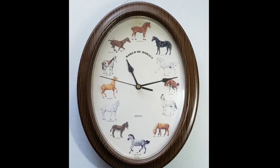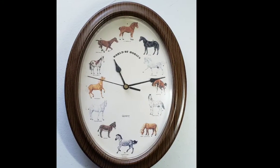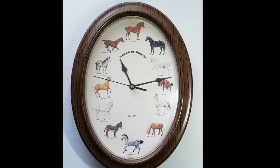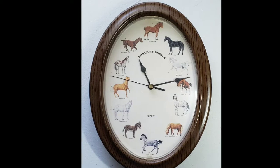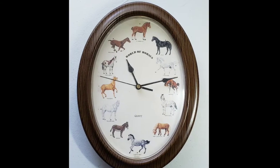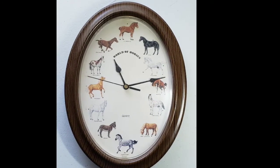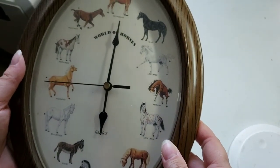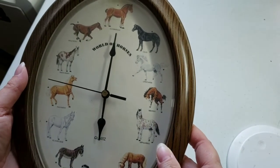Hi, I'm Lainey, and I have this really cool clock that I'm selling on Etsy. I will put a link to that in the description below. It's got all these different types of horses on it with the label underneath that shows what horse it is, and it's supposed to whinny on the hour.